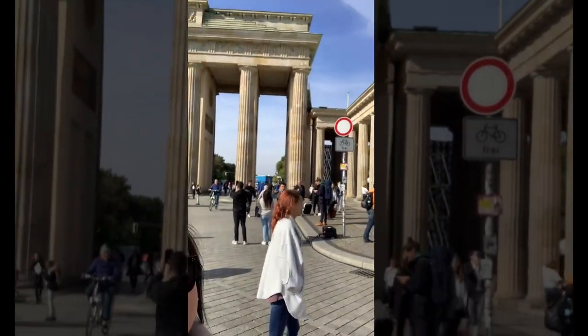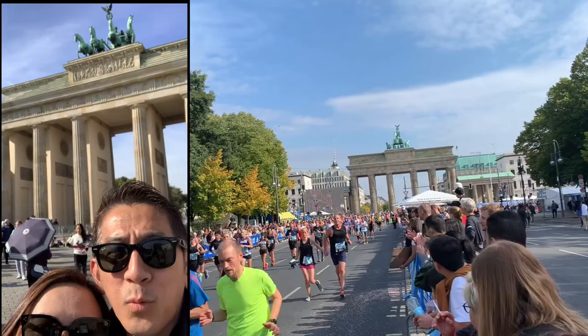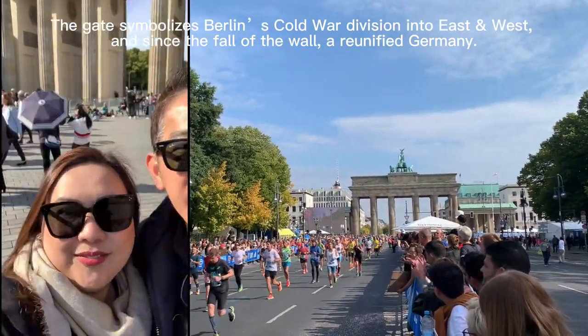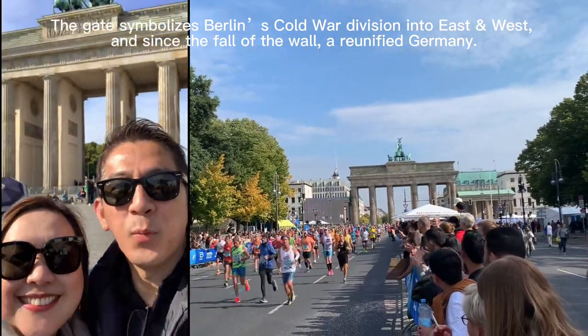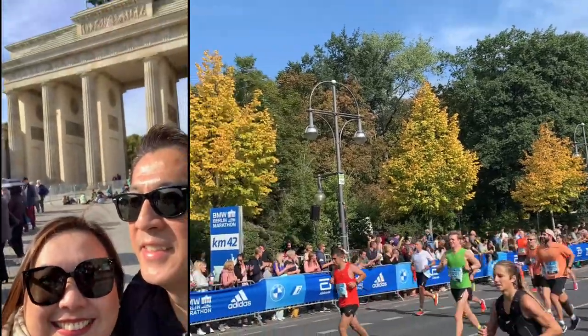As you can see behind us is the Brandenburg Gate of Berlin where the Marathon will take place tomorrow. I can't wait to pass through those pillars. Cheers!